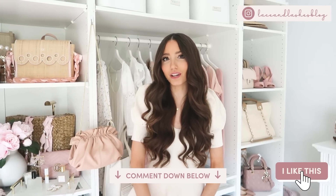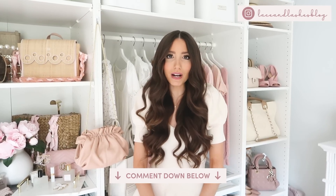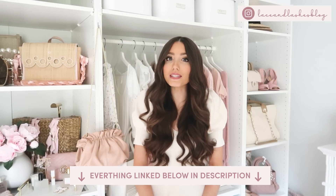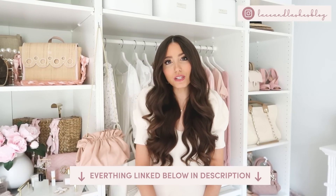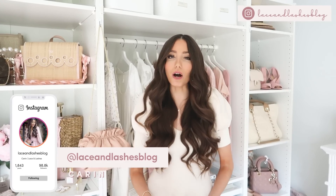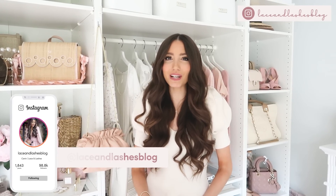That is it for my Express fall try-on haul! If you enjoyed it, give this video a big thumbs up and let me know your favorite outfit in the comments. Check the description box for all the links, plus links to my social media and my exclusive newsletter — I send out pink and girly finds every Friday. I'll see you all in my next video very soon — love you guys, bye!